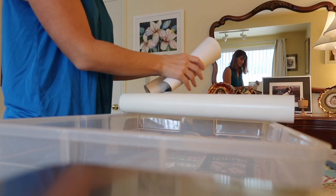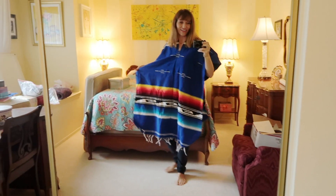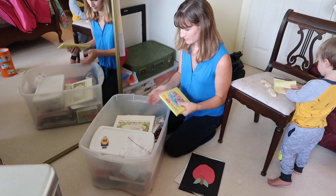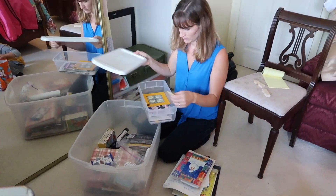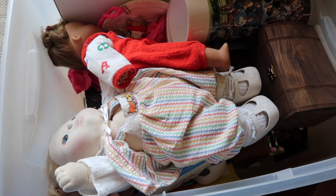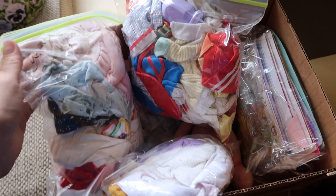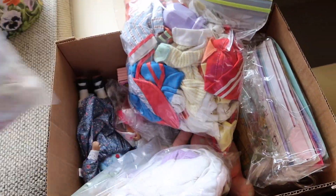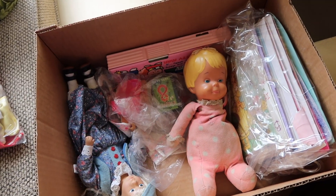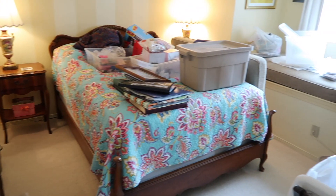After I decluttered every aspect of my life, I finally decided I was ready to start decluttering these sentimental items. I feel decluttering is like a muscle — the more I do it, the easier it becomes. That's why I decided to wait and declutter my sentimental items last, after I'd decluttered everything else. If you're on a decluttering journey and need extra help, I've created a detailed ebook that goes into the exact process I used to declutter my entire home, all sentimental items, and the kids' items — linked in the description below.